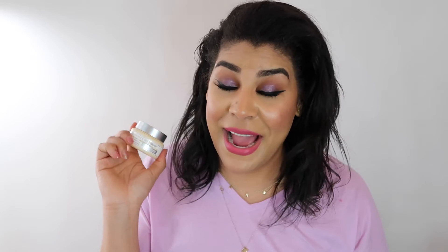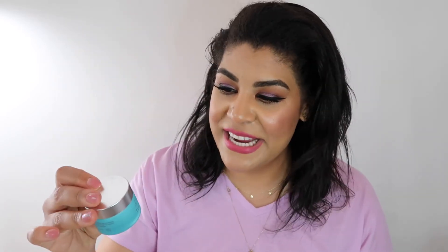I love the It Cosmetics Confidence in a Cream moisturizer — I already have another one. I didn't think I'd like it as much as I do, but I really love it. I also finished the Tula Hydrating Day and Night Cream and already have another one. The Tula one is a bit more lightweight — I use that when I'm feeling oily. The It Cosmetics one has colloidal oatmeal so it's great when I'm feeling dry without weighing my skin down.